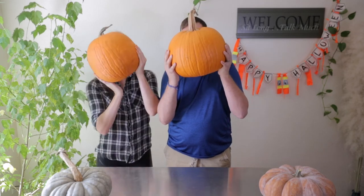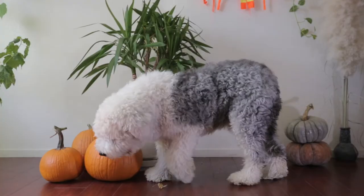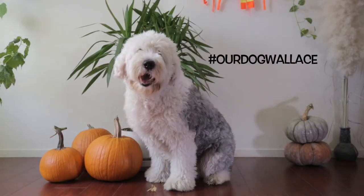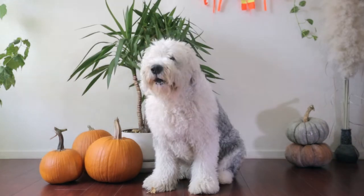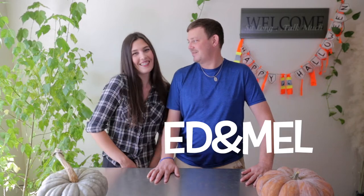Welcome to the Ed and Mel Show! We're here today to dress up our big old English sheepdog in all his past costumes and laugh at how cute he is. We, together, are Ed and Mel. And we'd like to thank you for tuning in. We'd like to welcome you if you're new.